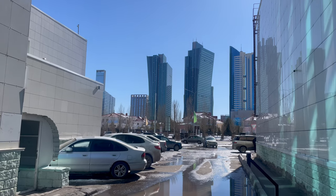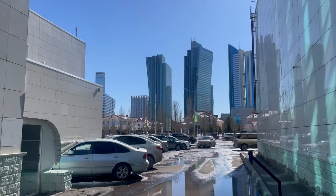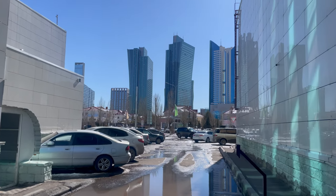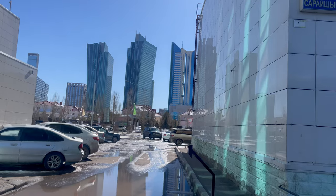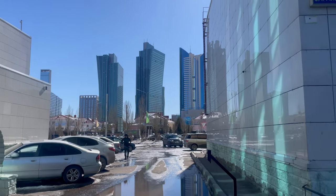Our flat has such a view in the city center, it's a very good view, it's like Dubai. I'm going to show you outside and I'm going to give a tour of the flat.